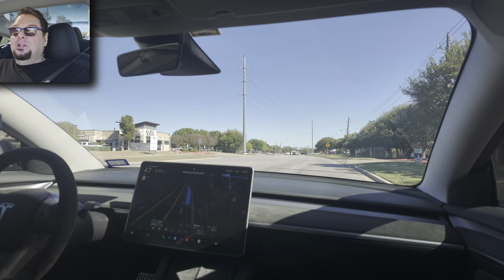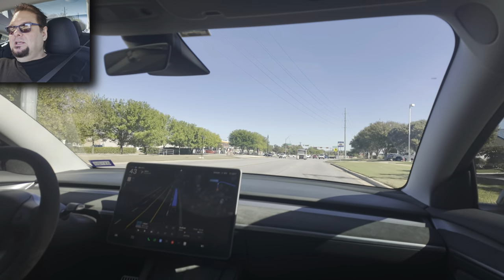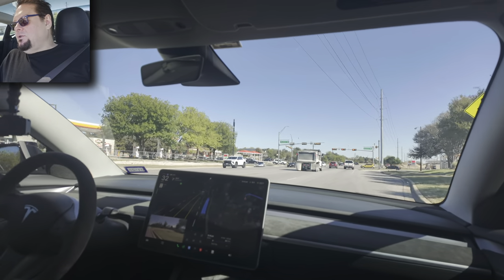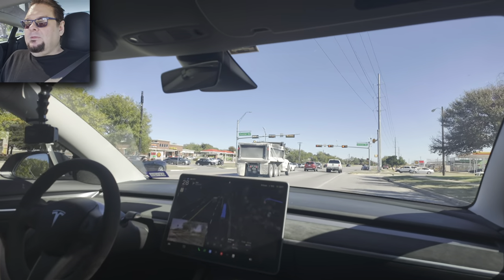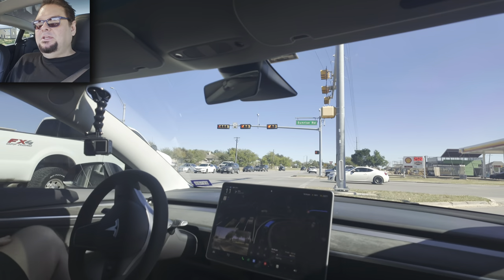I had to intervene a lot, and it actually caused my insurance to go up because my Tesla insurance is based on a safety score, and it made my safety score go down because I had to intervene so many times.